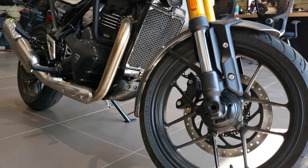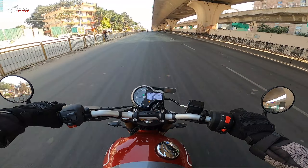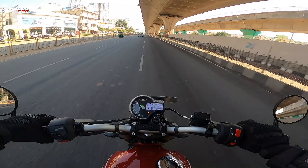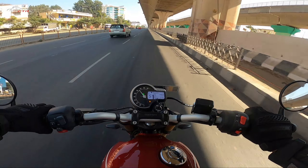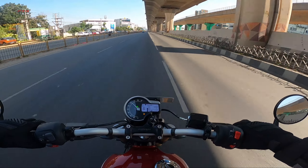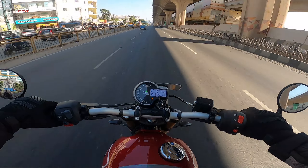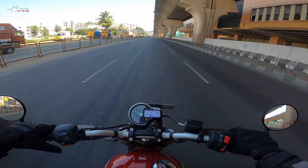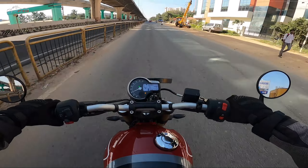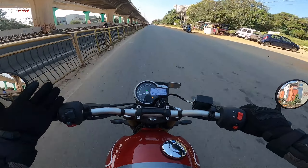Now let's talk about the engine. The bottom end is amazing — it's quite responsive and picks up speed in absolutely no time. But as you start going towards 8,000 RPM, or a little above that, when you're trying to hit triple-digit speeds above 120 kilometers per hour, that's when you start to feel mild buzz.